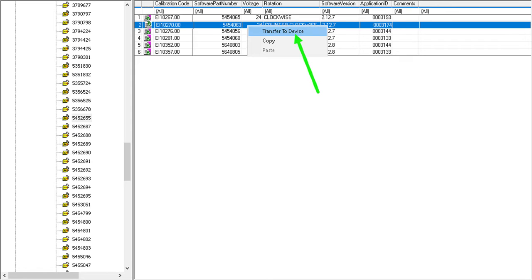Here's what we did: we took the original actuator part number. There were two supersessions we could see the numbers to, and then a call to the factory gave us the current released production number we could actually order and install. We took a chance and dropped back one supersession number to 545-2655. Sure enough, line number two — calibration EI10270.00, which is 24-volt counterclockwise — had an application ID of 3174. We need 3174.00, so connected to the engine on the same data link, we came to this screen, right-clicked that calibration, chose Transfer to Device, and in about a minute it was done.